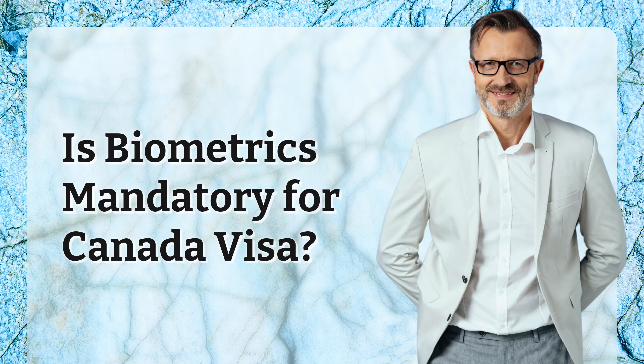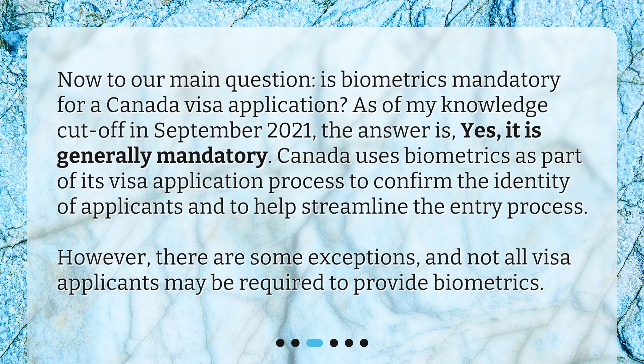Is biometrics mandatory for a Canada visa? Now to our main question. As of my knowledge cutoff in September 2021, the answer is yes, it is generally mandatory. Canada uses biometrics as part of its visa application process to confirm the identity of applicants and to help streamline the entry process. However, there are some exceptions, and not all visa applicants may be required to provide biometrics.